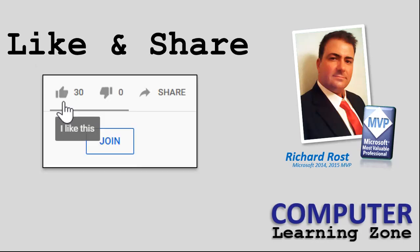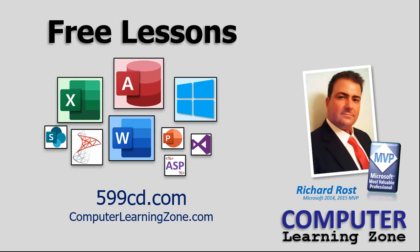Make sure you like and share this video with your friends. And stop by my website for lots of free lessons on all kinds of different topics — Microsoft Access, Excel, Word, Windows, and lots more. It's computerlearningzone.com, and I've also got a shorter URL: 599cd.com. That's a long story, but stop by anyways — we hope to see you soon.